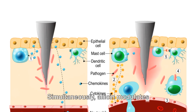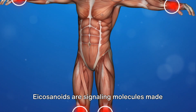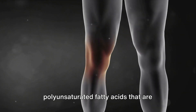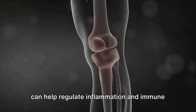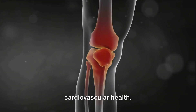Simultaneously, allicin modulates eicosanoid metabolism. Eicosanoids are signaling molecules made by the enzymatic or non-enzymatic oxidation of arachidonic acid or other polyunsaturated fatty acids similar to arachidonic acid. By interacting with this process, allicin can help regulate inflammation and immune response, which are key factors in cardiovascular health.